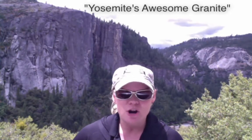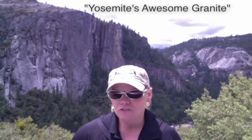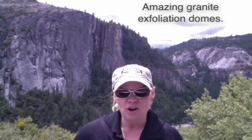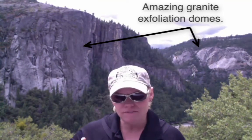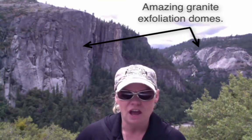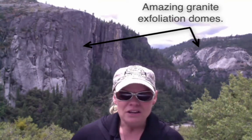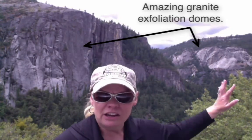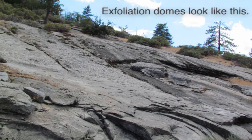Wow! Amazing, isn't it? This is Yosemite National Park. I am right in the vicinity of Half Dome. And you are looking at some of the world's best exfoliation granite domes. You can see them behind me where the big faces of the walls have just come completely off. And you're looking at literally history geologically in the making.